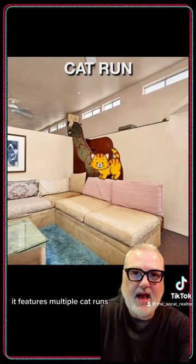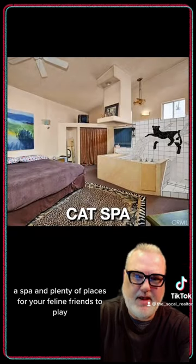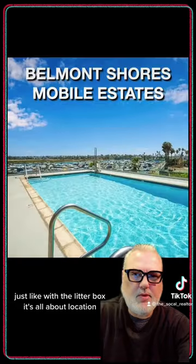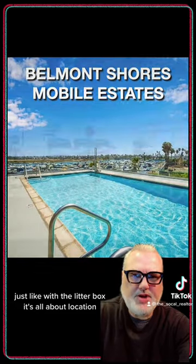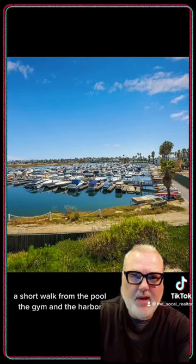It features multiple cat runs, a spa, and plenty of places for your feline friends to play. I mean, just check out that tile work of the panther. Just like with the litter box, it's all about location, and it's set up in a perfect spot a short walk from the pool, the gym, and the harbor.